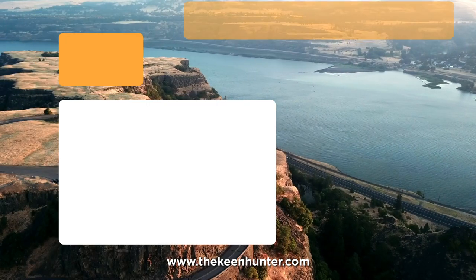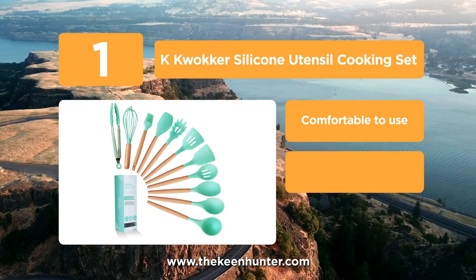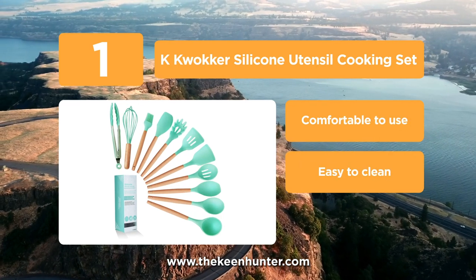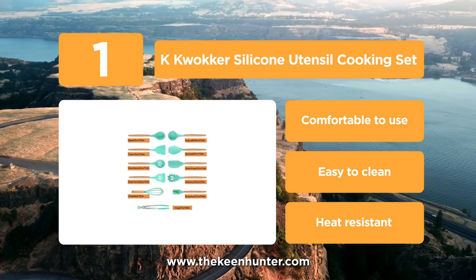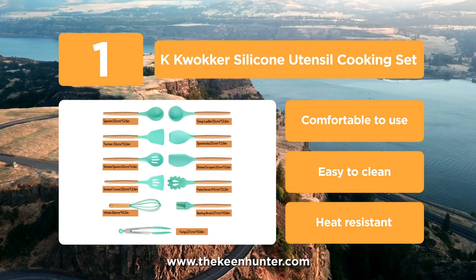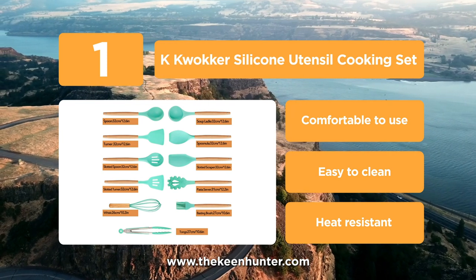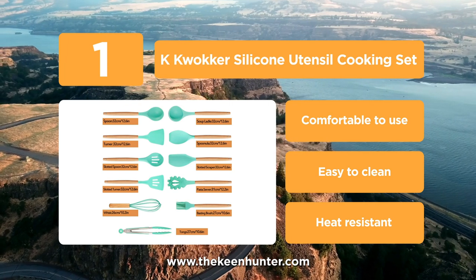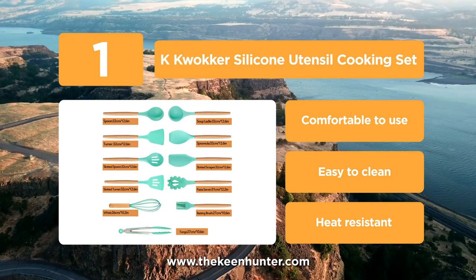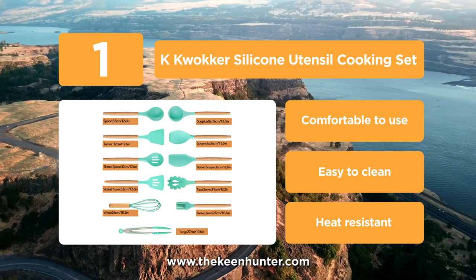Coming in at number 1 on our list, we have Quaker silicone utensils cooking set. This silicone set is one of the best in the class, coming with 11 pieces ranging from a slotted turner to a basting brush. This set contains equipment for all your cooking needs. It also comes with spoons and ladles which help you serve better, along with a spatula that can help you cook better. All the pieces are made from soft and durable silicone, which means that they are non-stick as well as scratch resistant.